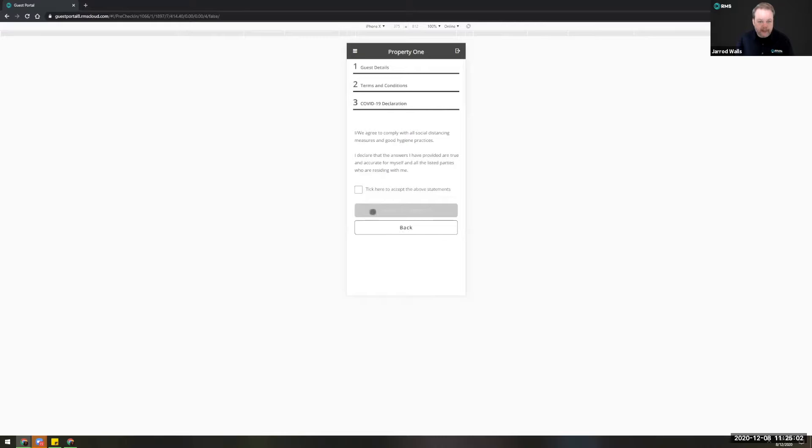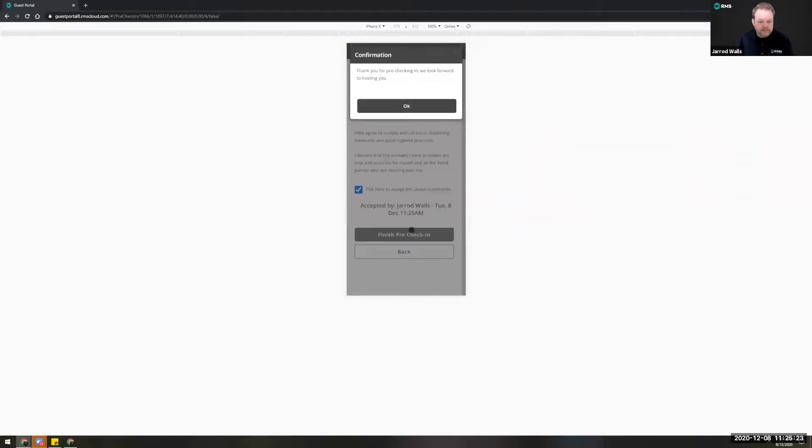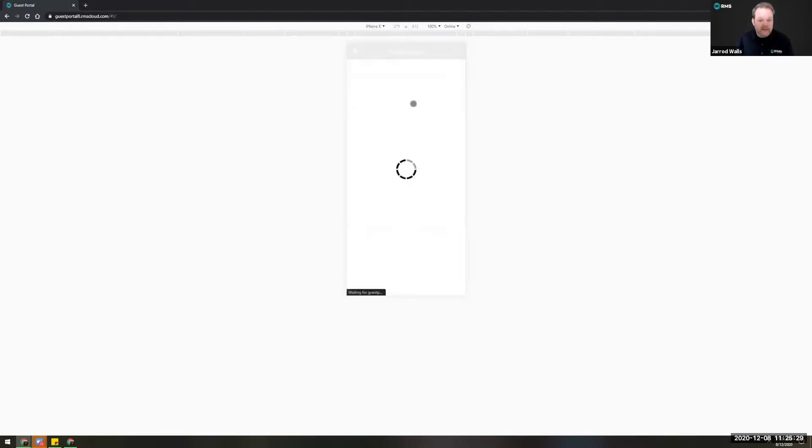One of the final steps is to agree to comply with social distancing measures and good hygiene practices. The guest will be required to tick that, at which point it will stamp the document with their name, the date, and the time. They can then complete their pre-check-in process — very quick, very easy — and you can even customize the confirmation message they receive at the end.